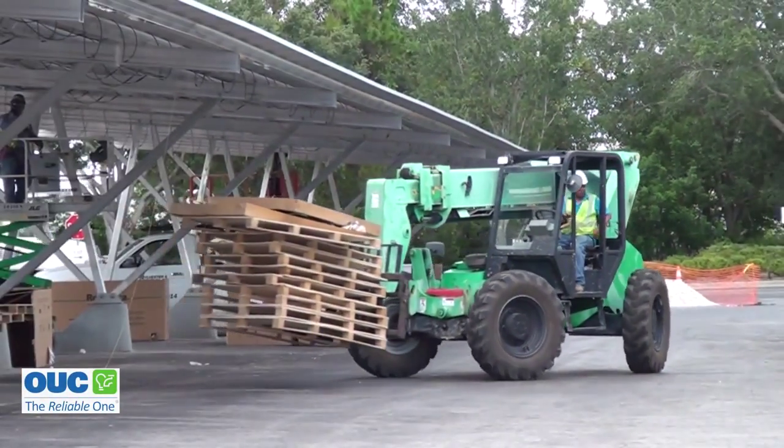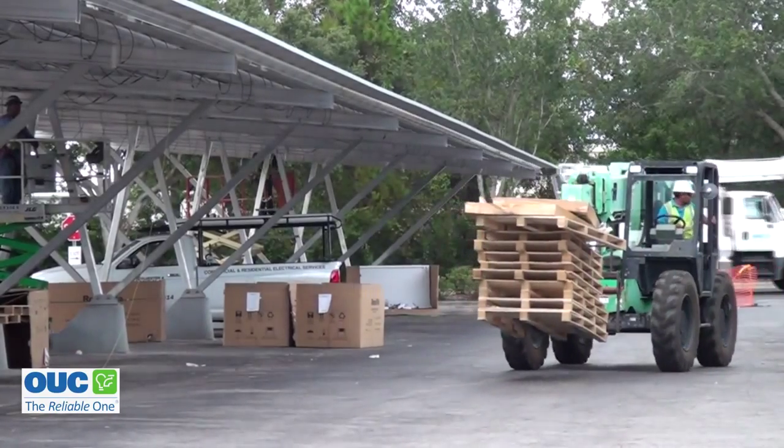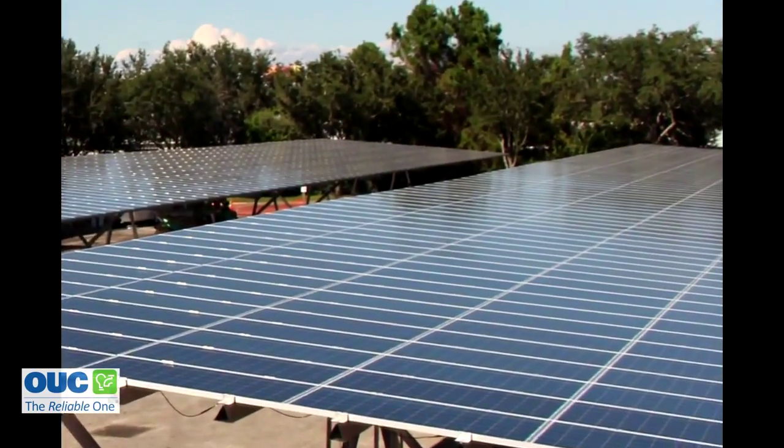Atop 151 parking spaces, which has now transformed the lot into a large new solar system owned by ESA Renewables. The power is sold risk-free to OUC through a power purchase agreement.